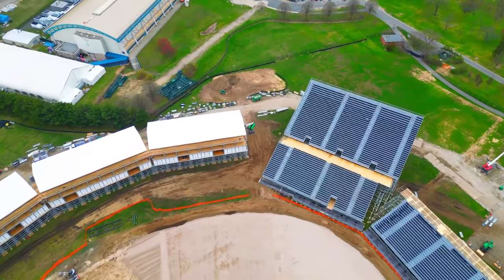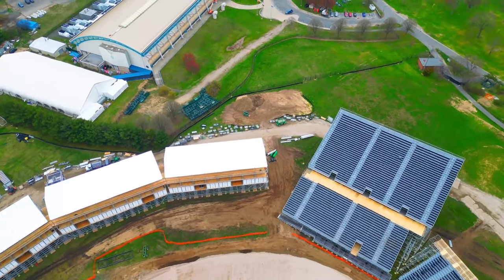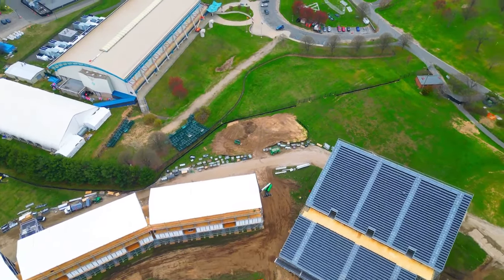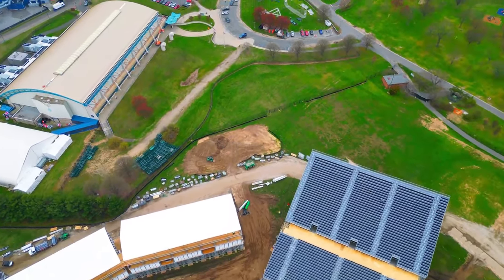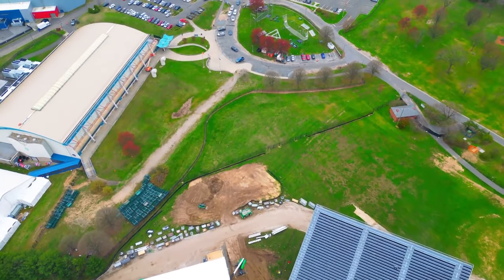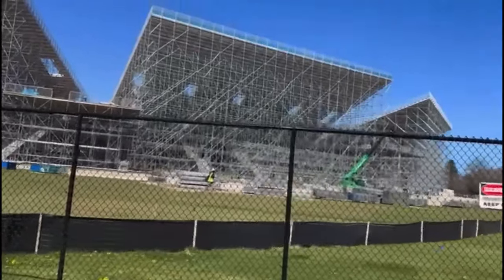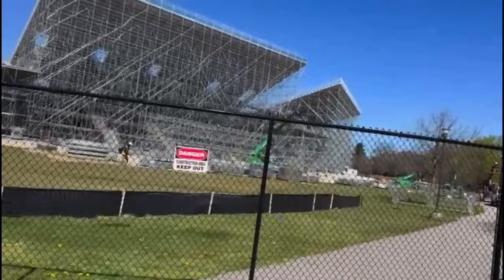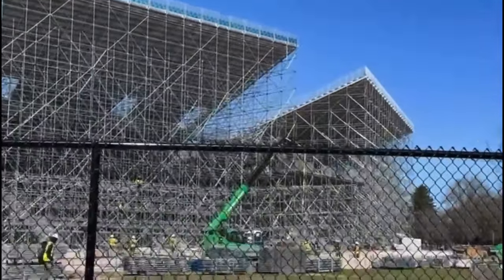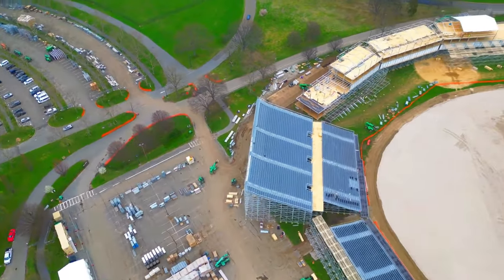Since our last video on the construction, there has been a huge advance made, and the place is taking shape very nicely. Seats are going in, and we can see great progress made on what I think is the area for broadcast, and the VIP sections, and where the cabanas and stuff will be.